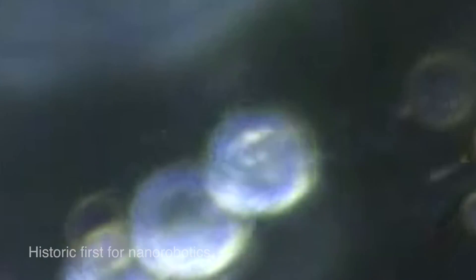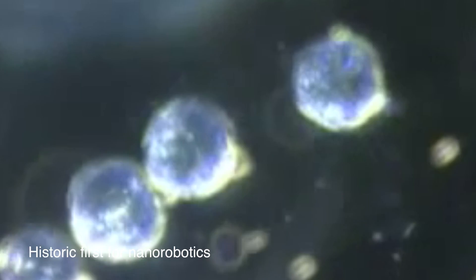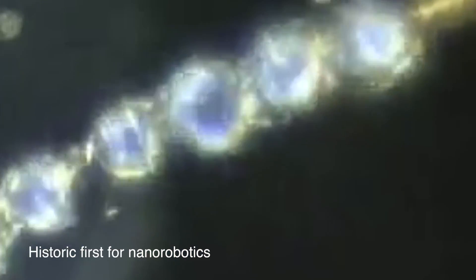A team of researchers has made history by placing tiny synthetic motors inside live human cells for the first time, and then propelling them with ultrasonic waves and steering them magnetically. The medicinal possibilities for this stretch the imagination.